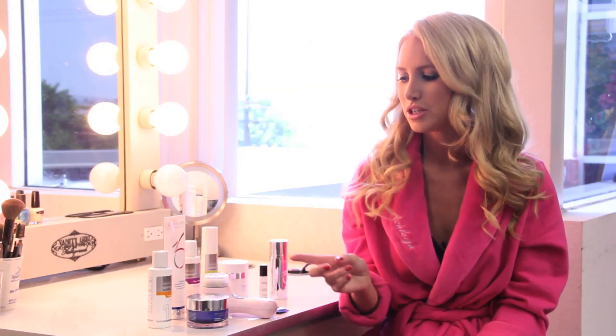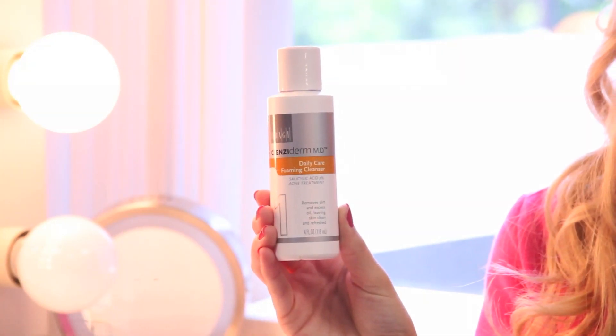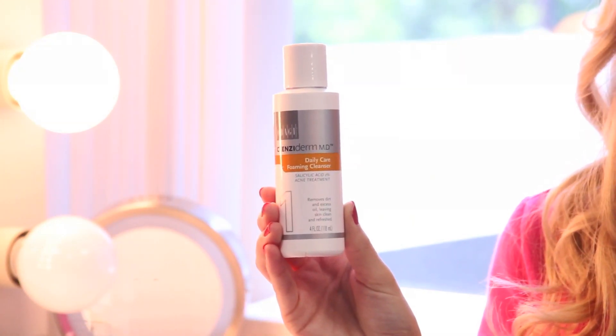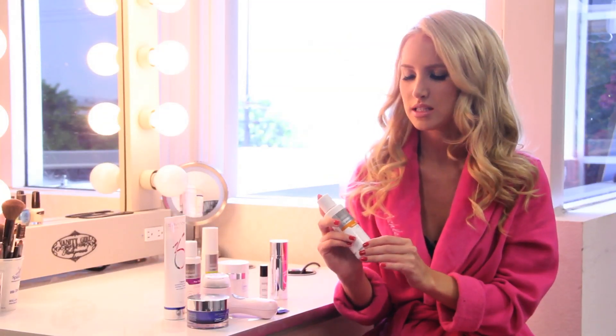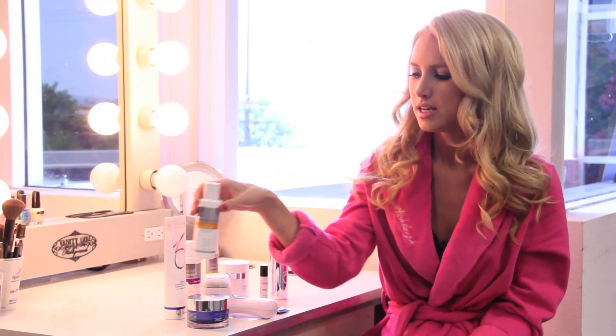What I like to use is Obagi products — they're really great. I use their Cleansaderm, and that's this little bottle right here. They have a whole skincare line for acne-prone skin and it's really good, but it's a little severe. It has salicylic acid, so it does make your skin kind of peel, especially for sensitive skin. I use this in the mornings usually.